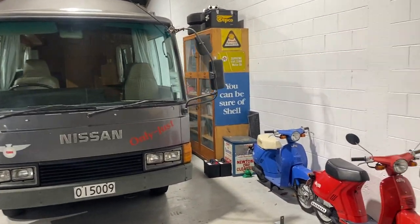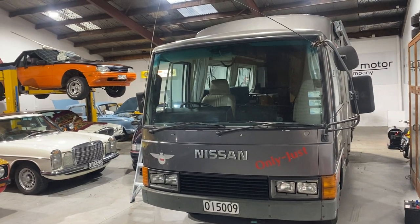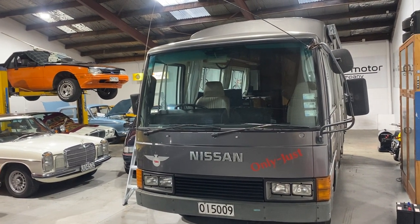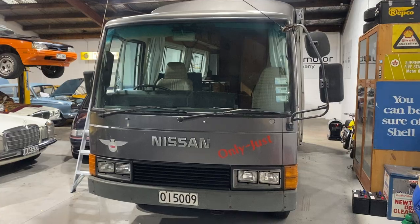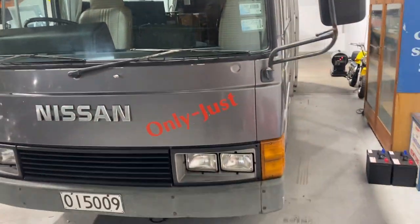This is just a quick video to walk us through our 1987 Nissan Civilian. It's registered as the MW40 self-propelled caravan in silver and grey, as you can see. It's a good wee bus — it's an '87 and it's done 130,000 k's.